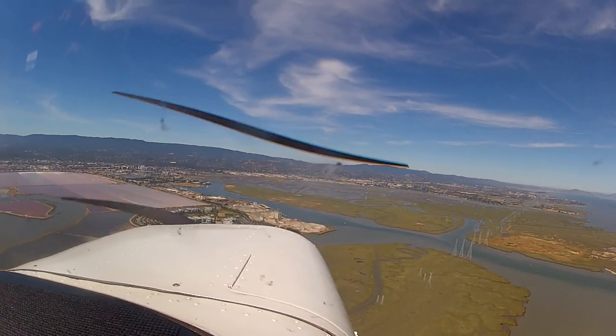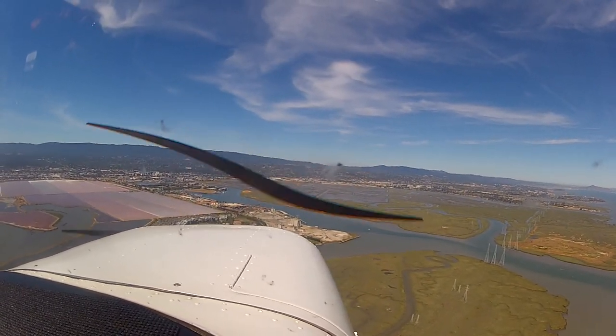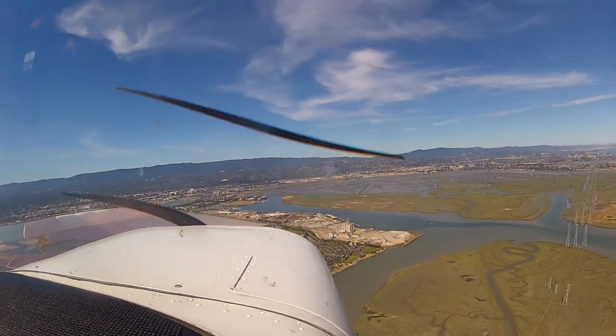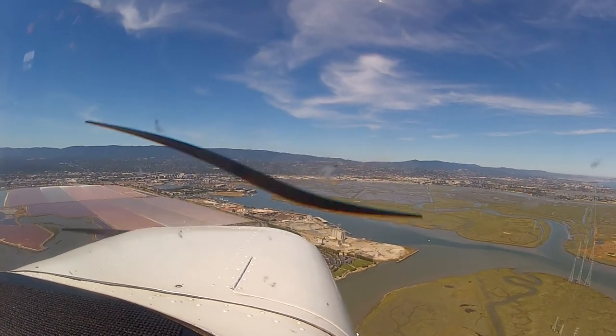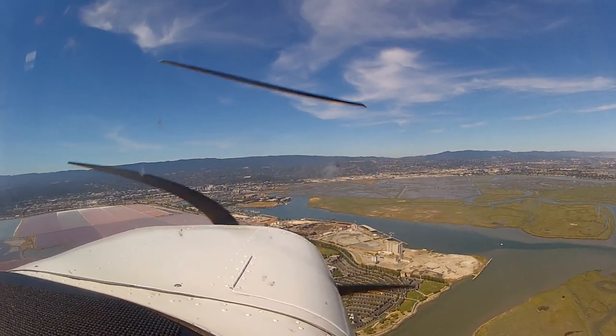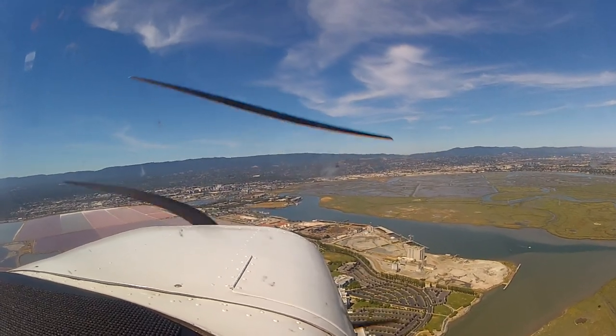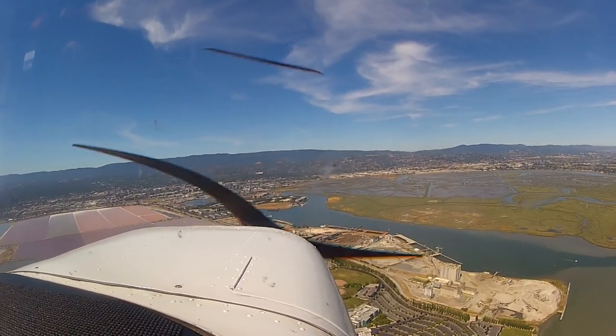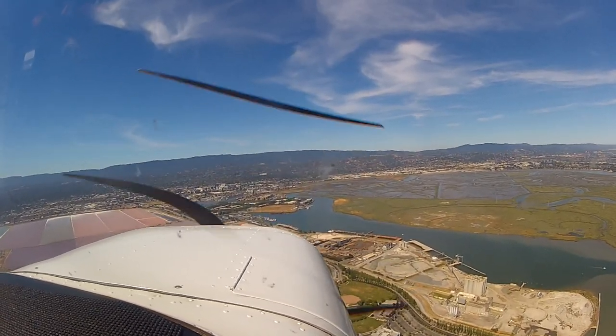Okay base. Gas is on, undercarriage is down, mixture is rich, props full forward, seatbelt fastened. Wind check. Wind 360 at five. 360 at five, so it'll be a slight right wind, just bare crosswind. So I don't have to do any slip or anything? No, you shouldn't have to do anything.